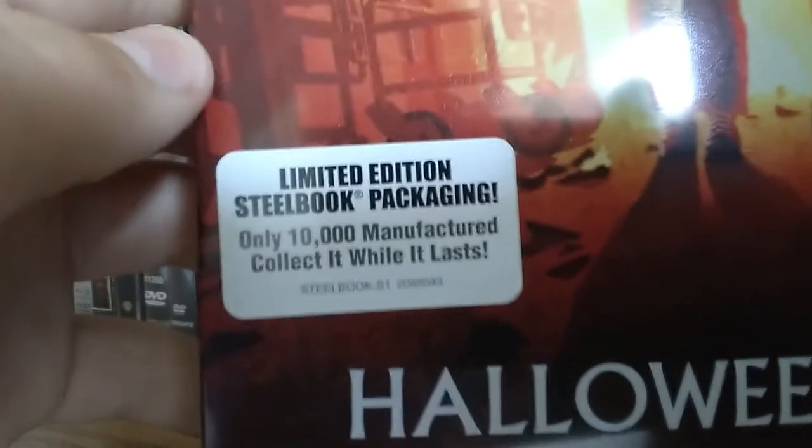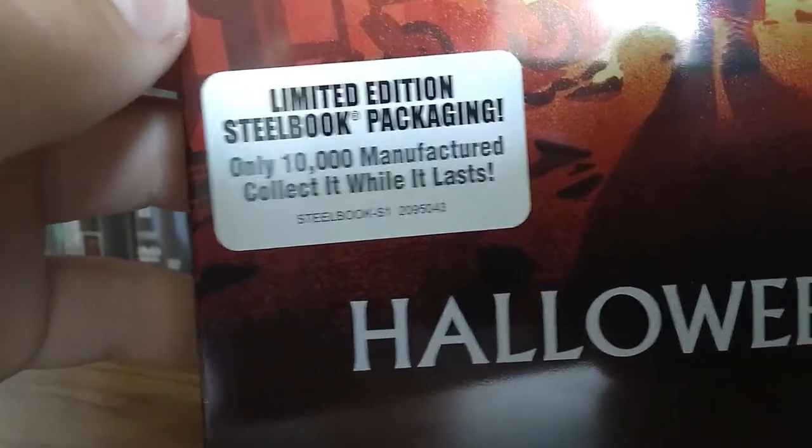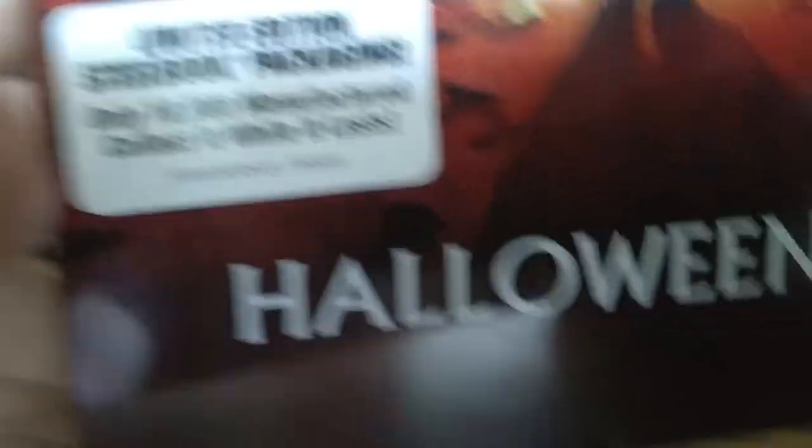We have Halloween 2. This is limited edition steelbook packaging — there are only 10,000 manufactured. Opening it up, it has two discs: the theatrical Blu-ray cut and the television cut. I thought there might be a third disc, but no.